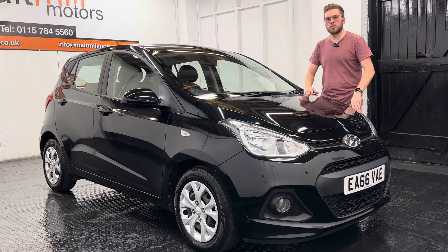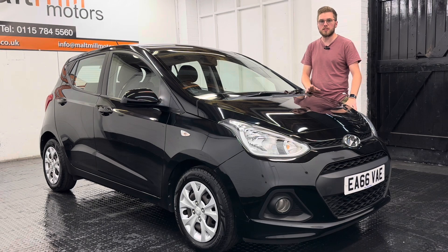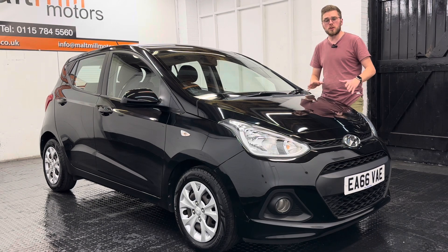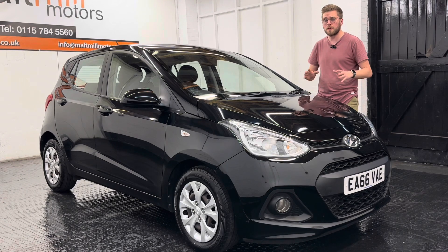The car's come to us with just a touch over 52,000 miles and for that mileage we have evidence of seven services in the book, with the majority of those completed at Hyundai Main Dealer, giving it a full service history — very, very well maintained.